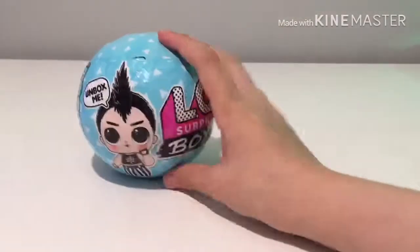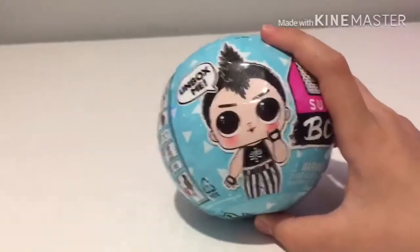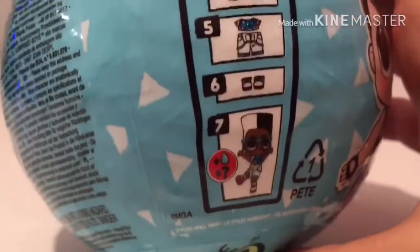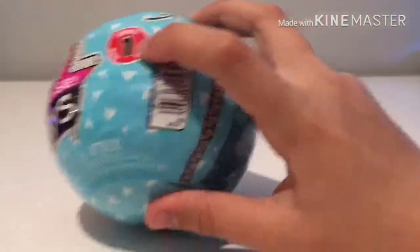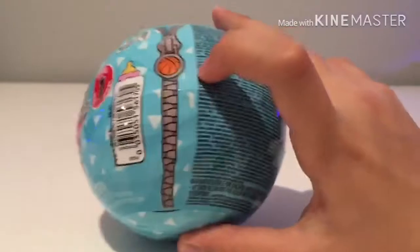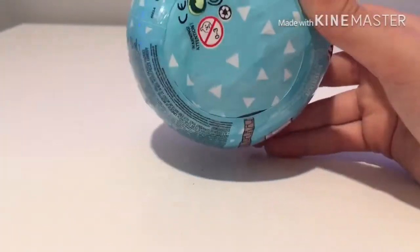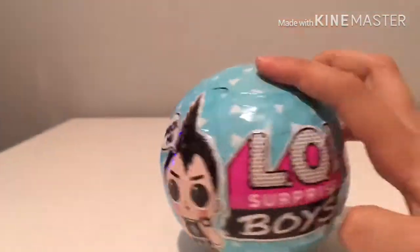Let's have a look at this LOL first. I can see a cool boy on the box saying 'box me.' There are seven surprises: a secret message, stickers, a bottle, an accessory, outfit, shoes, and the doll. On the back, this is series one — there's a little basketball and baby bottle, as usual.